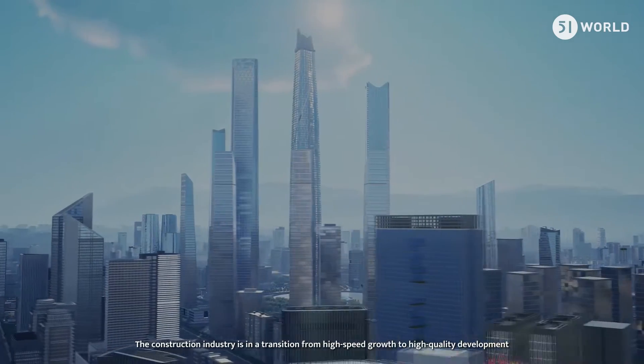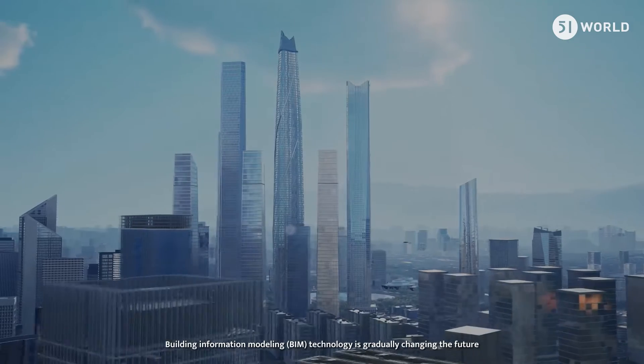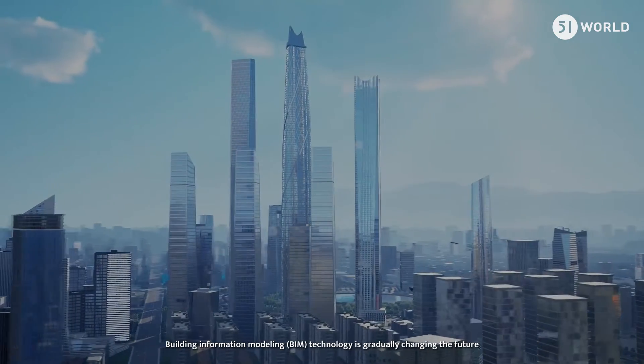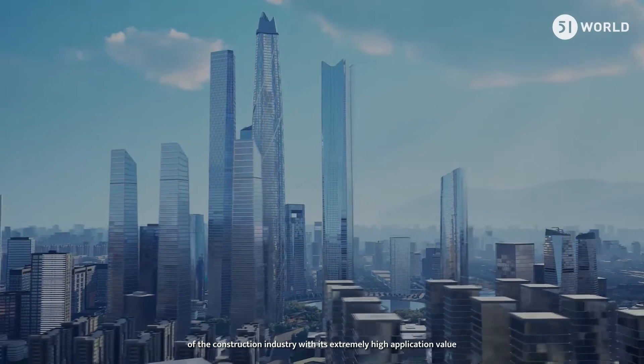The construction industry is in a transition from high-speed growth to high-quality development. Building Information Modeling technology is gradually changing the future of the construction industry with its extremely high application value.